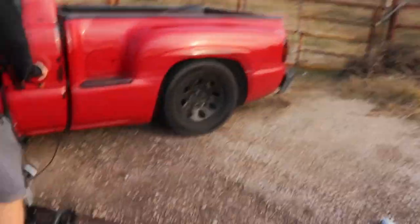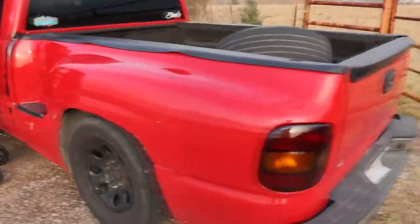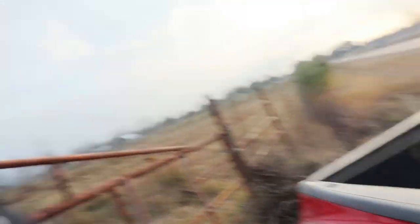Y'all have never seen this truck — this truck sounds really good. Warning: your ears are gonna get destroyed. Yeah, she has a pretty nasty cam on it.